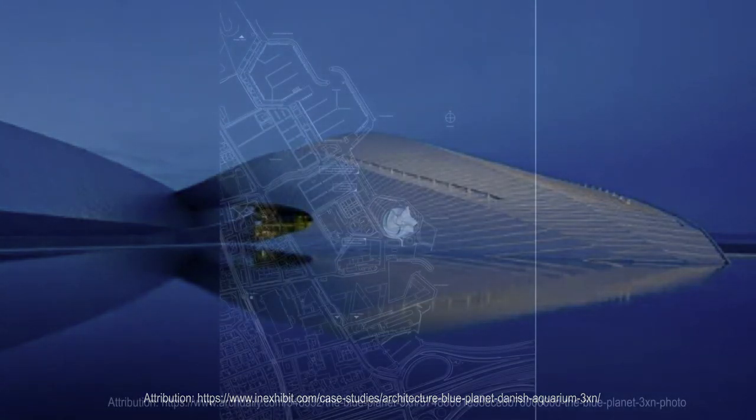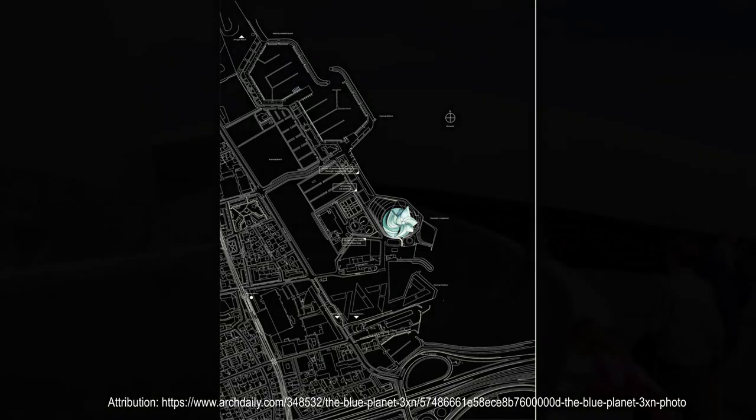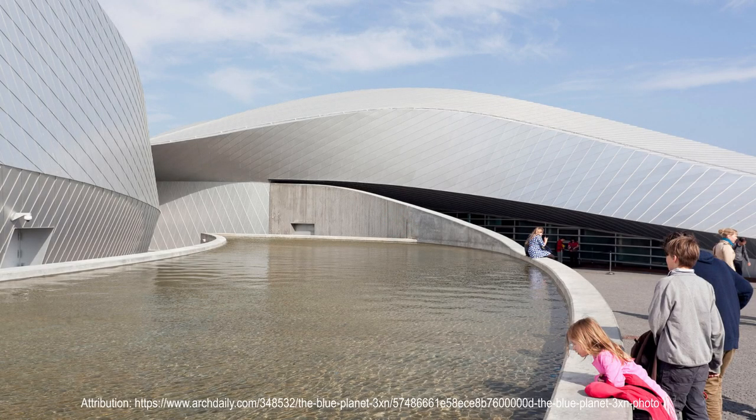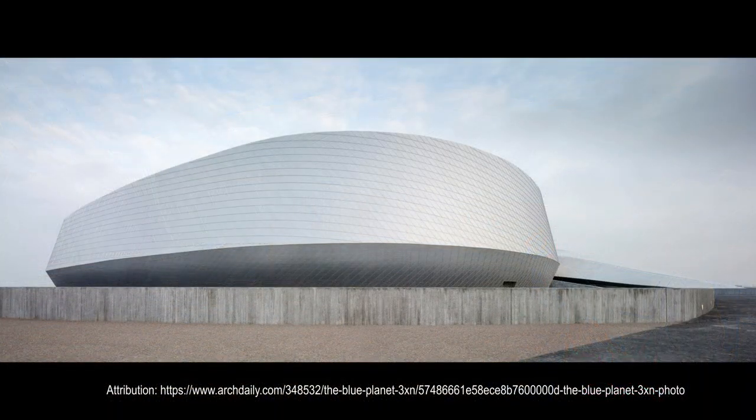The Blue Planet is located on an elevated headland towards the sea, north of Kastrup Harbor. The building's distinctive shape is clearly visible for travelers arriving by plane to the nearby Copenhagen airport. The facade is covered with more than 33,000 small diamond-shaped aluminum shingles, which adapt to the building's organic form.